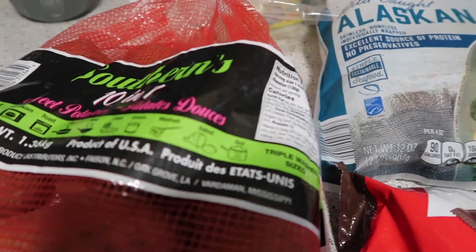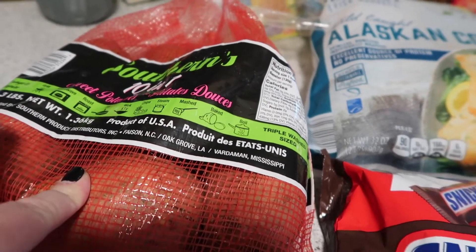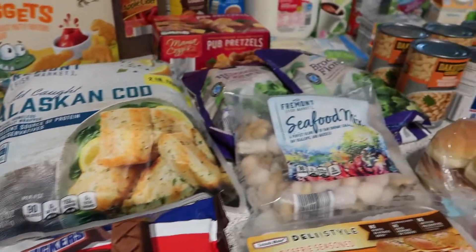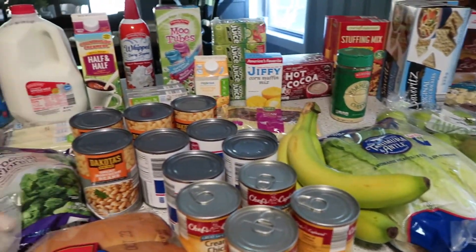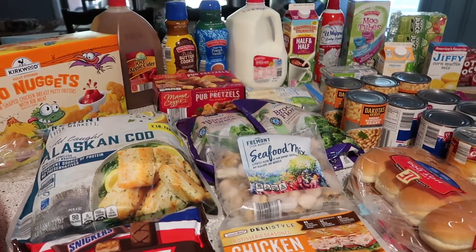Next week I'm going to be sharing a recipe for the best sweet potato casserole I have ever had in my entire life — you don't want to miss that. And that is the end of the haul, you guys. It was a short and sweet one for some pretty specific things we were out of. Hope you enjoyed it; if you haven't shopped at Aldi before, give it a try — it's one of my favorite stores.